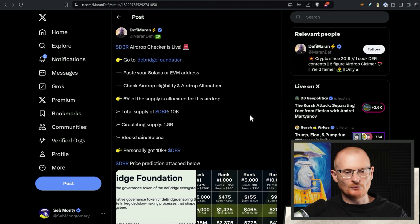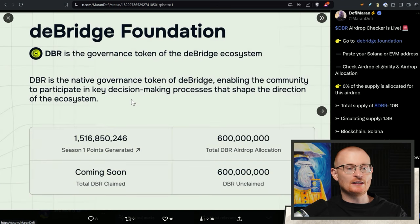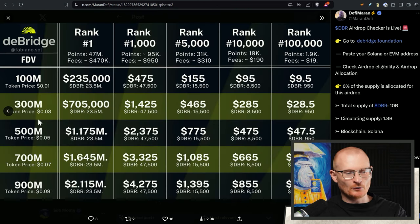This post from DeFi Marin says what we need to know. Paste your Solana or EVM address, check the airdrop eligibility and allocation. The total supply of DBR is $10 billion; circulating supply is $1.8 billion — so 18% — and 6% of the supply is allocated for this airdrop. The native governance token of DeBridge has a total DBR airdrop allocation of $600 million. If the token price is $0.03 and you're around rank 1,000, having spent $950 on fees, you're getting around about this many tokens, which is a small amount of profit.